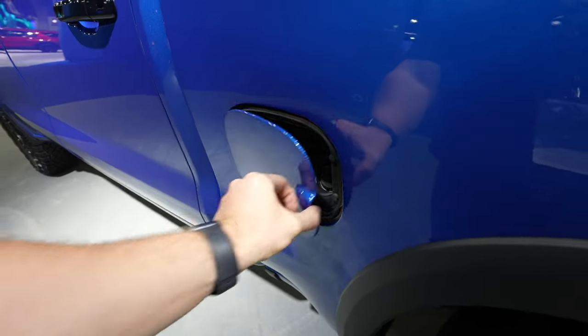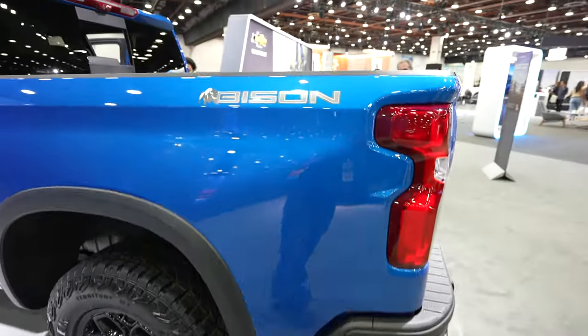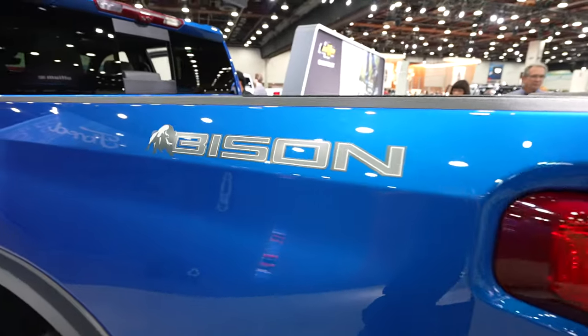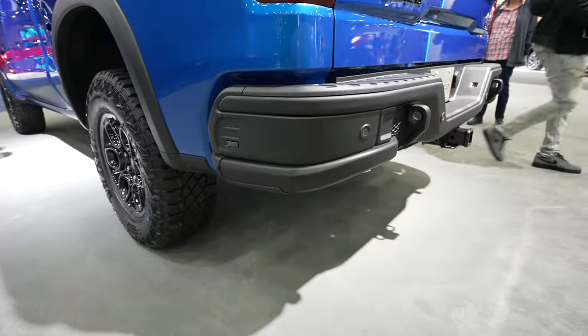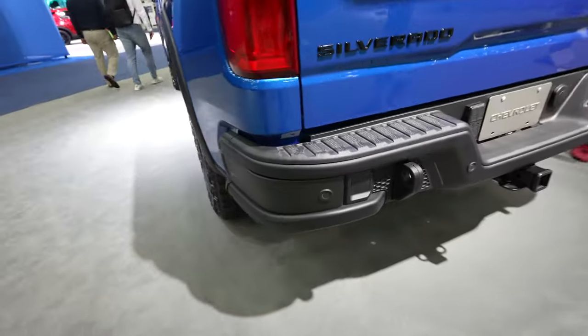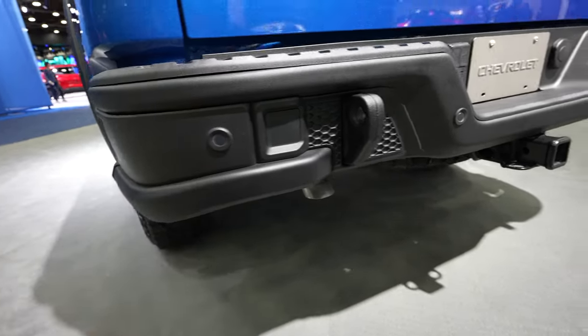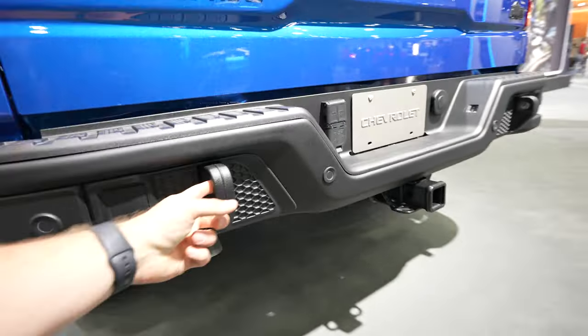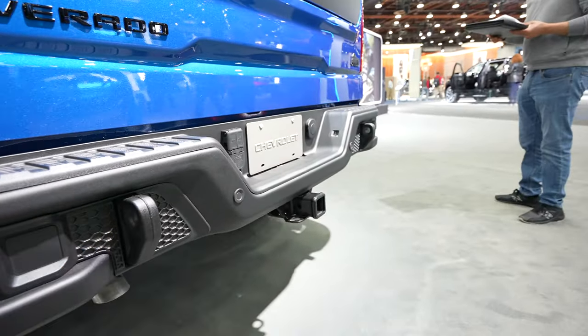Coming back here we have your capless fuel fill port. Massive DSSV Multimatic shocks tucked away. Your Bison badge is right here on the bedside. The rear bumper provides increased departure angles — it is fully metal with parking sensors integrated into the middle portion and dual tow recovery hooks on both driver and passenger side.